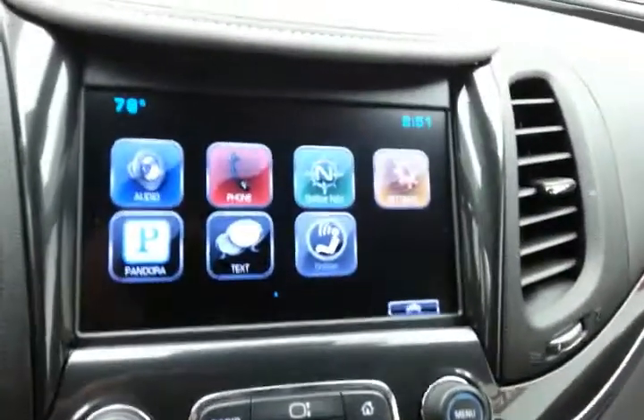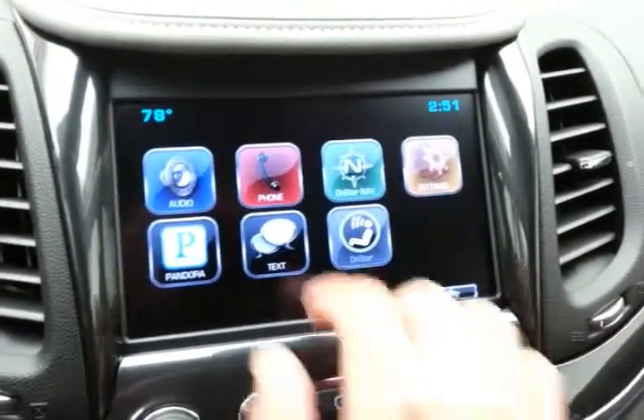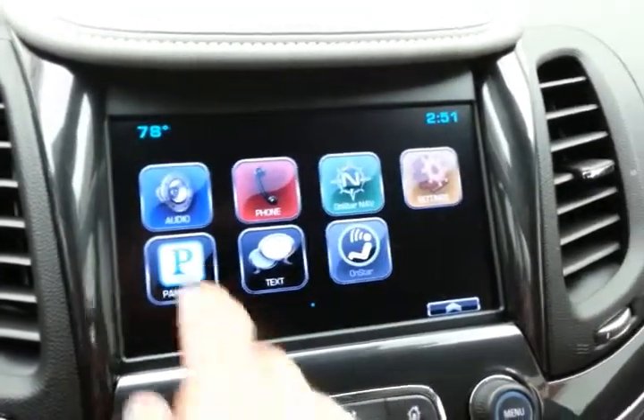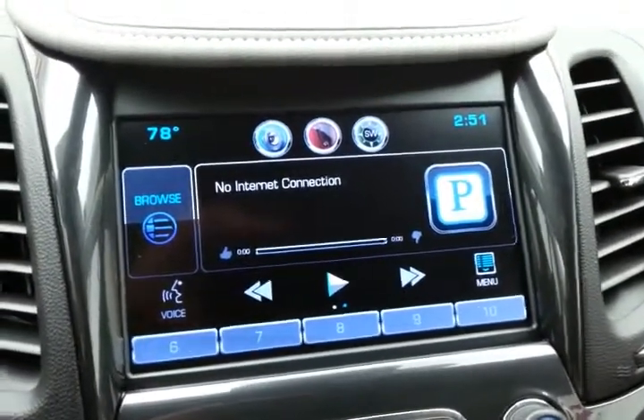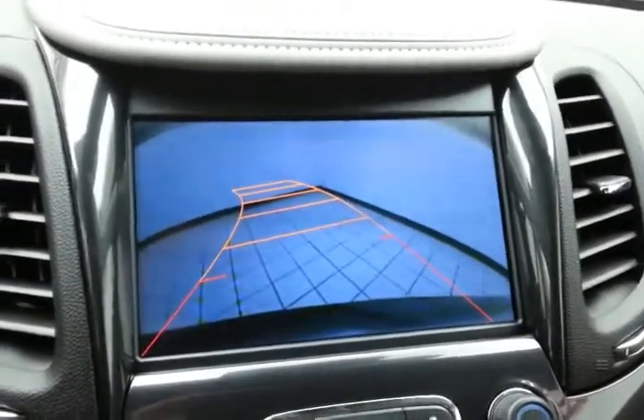There's a large touchscreen infotainment system for radio that is also satellite radio capable, with Bluetooth connectivity for hands-free phone use. You can even sync to Pandora with a smartphone. And of course, this is also where the backup camera display is shown.